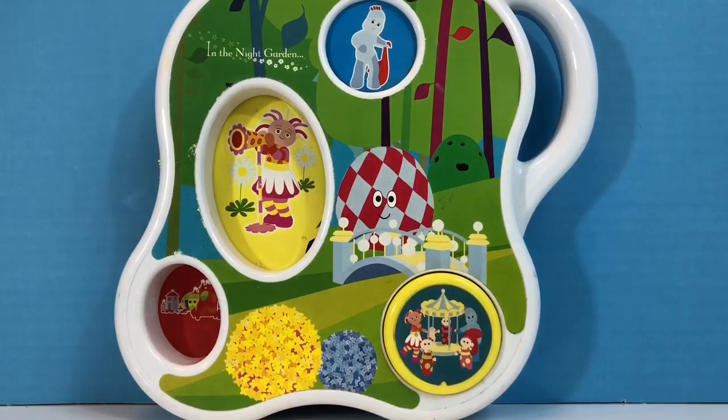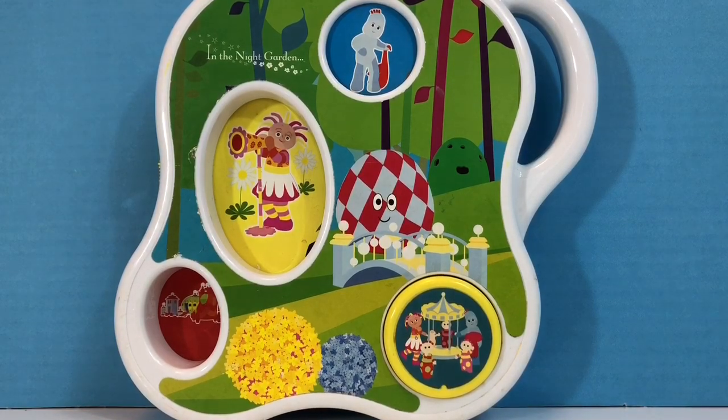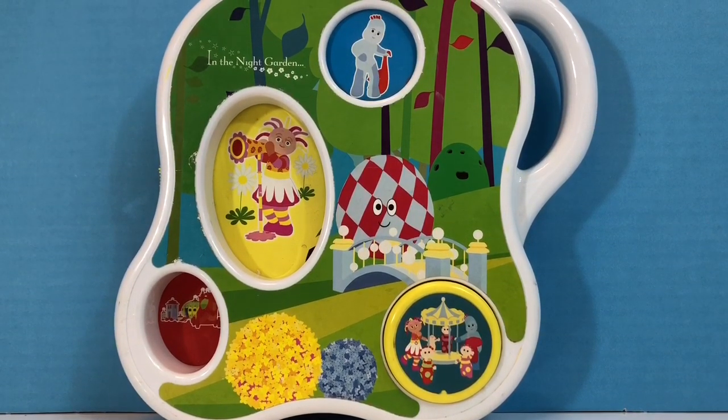Once upon a time in the night garden, Iggle Piggle went for a ride in the Ninky Nonk. He waved to Upsie Daisy, and Upsie Daisy waved back.